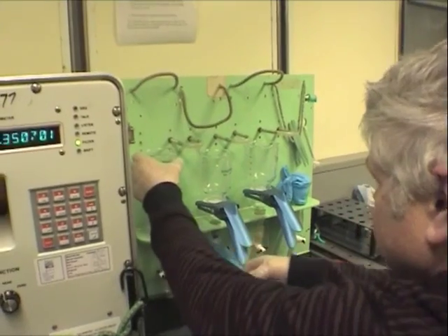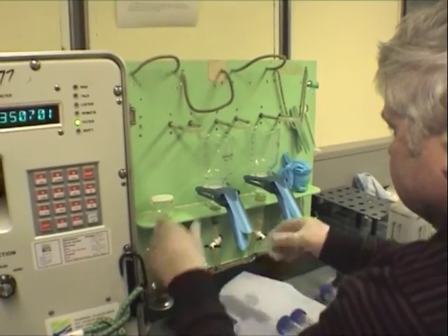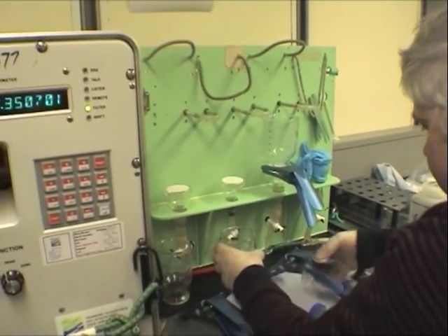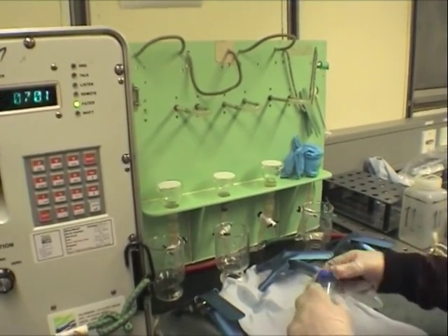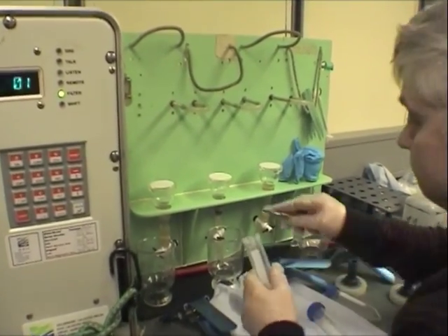The fibreglass filter papers with the filter material on them are carefully removed using forceps and placed in sterile numbered tubes before being put into the dark in a freezer.